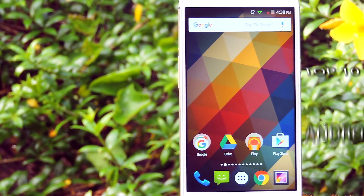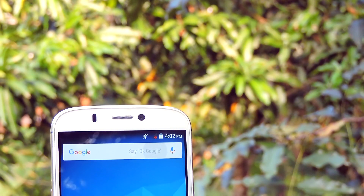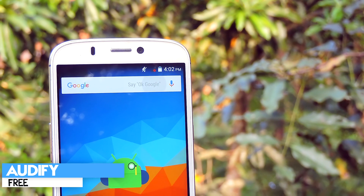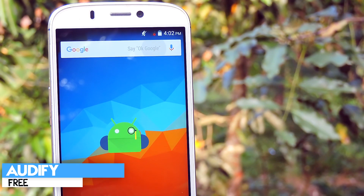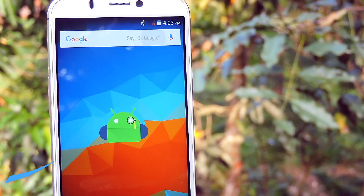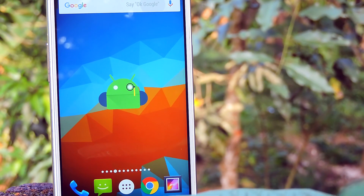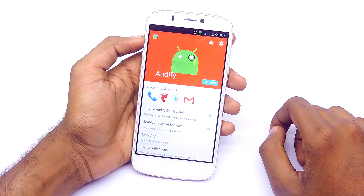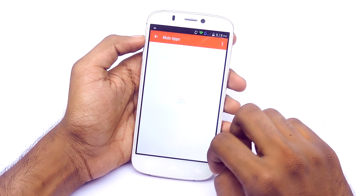Hey guys, it's me Rahul, and let's check out some cool applications. The first application I have for you guys is called Audify Notification Reader. This application will let you know about a notification without even glancing at your phone. That's pretty cool, right? For some users, basically what this app does is it actually reads out notifications. It might be an unwanted feature for some of you, but I find this feature extremely helpful.